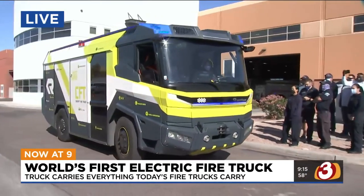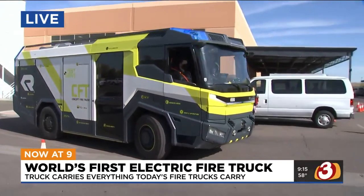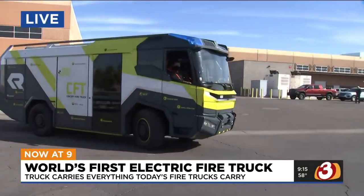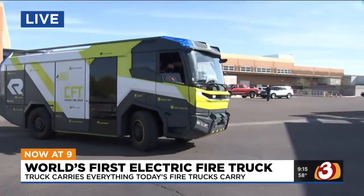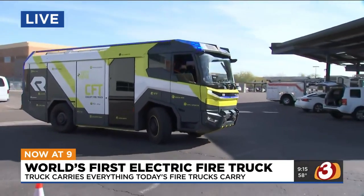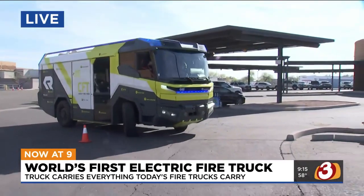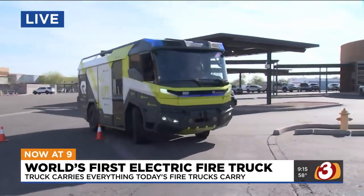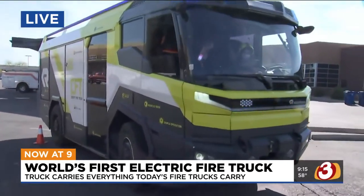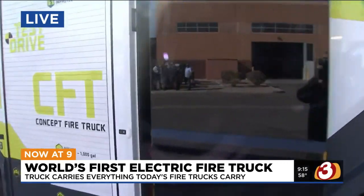This truck has all the bells and whistles a typical modern vehicle would have — cameras, sonar. It actually has a lot more technology than many vehicles out today. It has auto-braking capabilities and will sense if there's a vehicle up ahead. Sometimes firefighters see very unpredictable things happen with people not pulling over, so this truck can help manage that and assist the driver in being a safe operator.